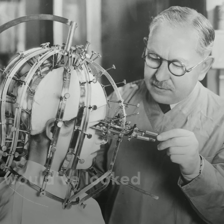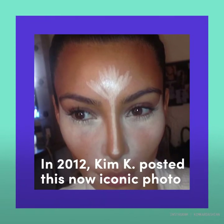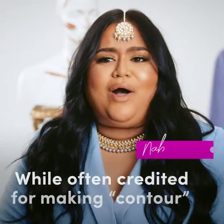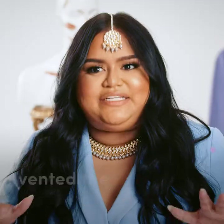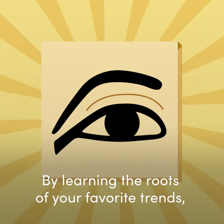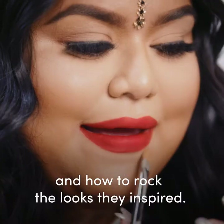This is how a contouring tutorial would have looked back in 1930. In 2012, Kim K posted this now iconic photo that would forever change the way everyday makeup users approached foundation. While often credited for making contour a household term, she by no means invented the technique. It's time to sprinkle a little substance into our beauty routines by learning the roots of your favorite trends, who history's earliest trendsetters were, and how to rock the looks they inspired.